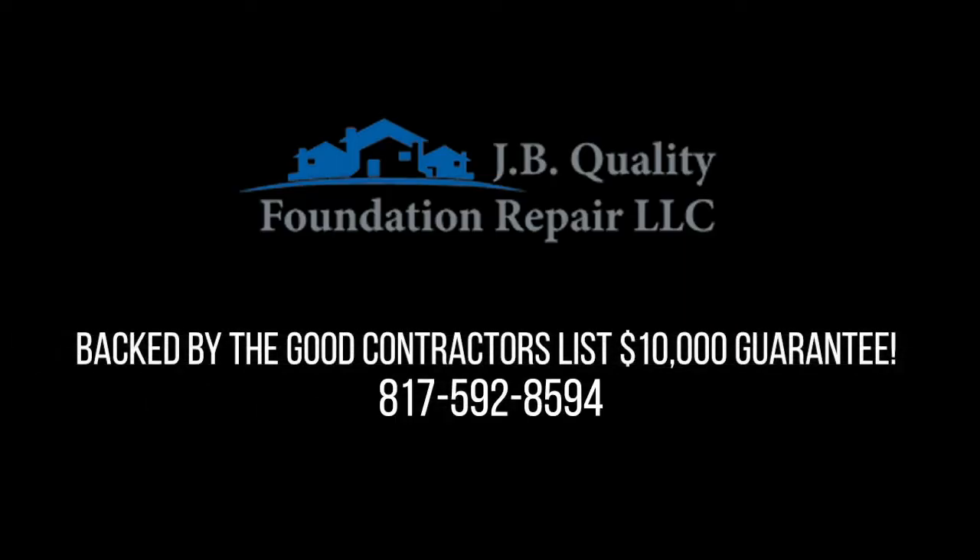If the job's not right, we'll get it fixed. Only at the Good Contractors List.